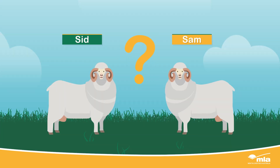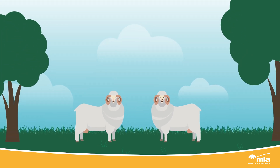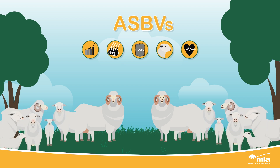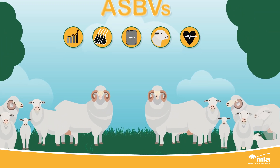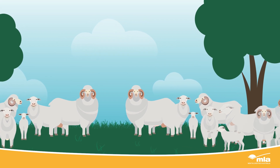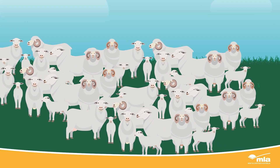As you can see, simply selecting rams on their visual appearance alone has limitations in identifying the ram that will have the biggest impact on your productivity. Which is why ASBVs, which are a measure of the traits that will be passed on to progeny, are an essential tool to be used alongside visual and structural assessment. When applied to ram selection decisions, ASBVs can significantly improve your flock's performance and profits for many generations to come.